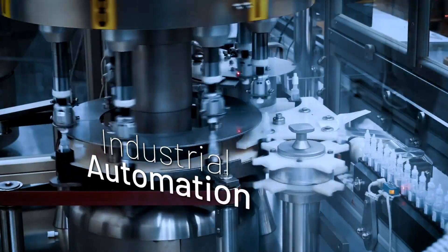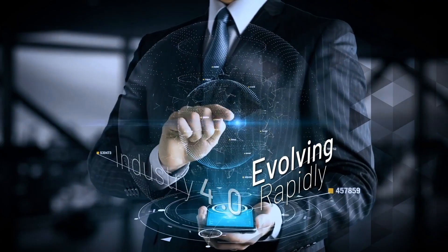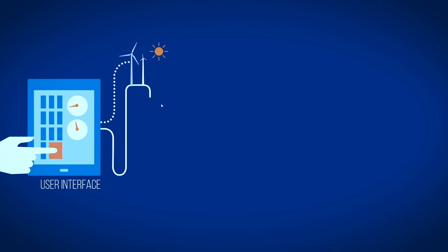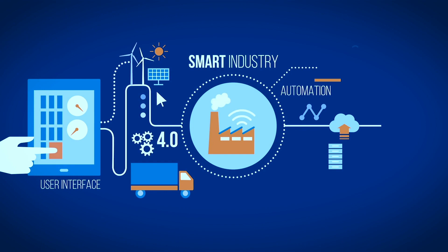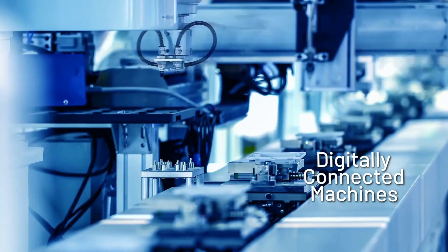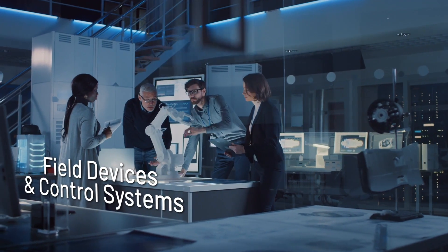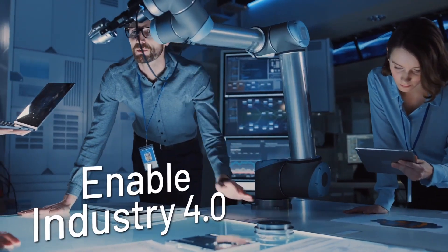Industrial automation environments are evolving rapidly to avail of the benefits offered by Industry 4.0 and the digital transformation. They're leveraging increased data to transform manufacturing, bolstering productivity, increasing flexibility and efficiency, all while reducing energy consumption and waste. Digitally connected machines, robots, field devices and control systems all creating and sharing information will enable Industry 4.0.